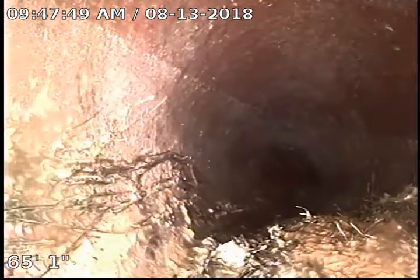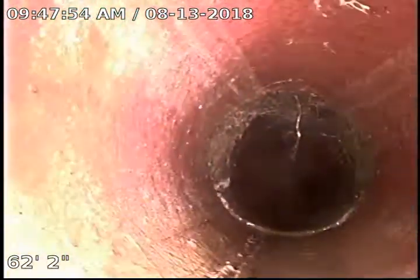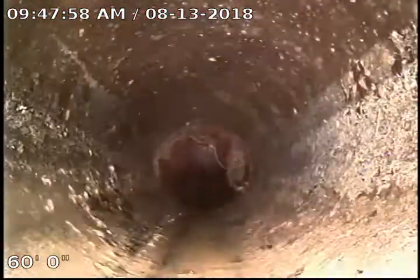So we are going to recommend a sewer clean and treatment with Rudex. About a 4-pound treatment due to the distance, so about $120.